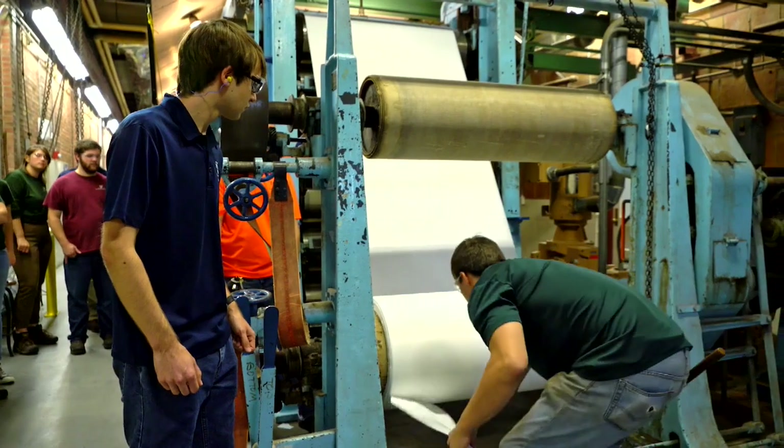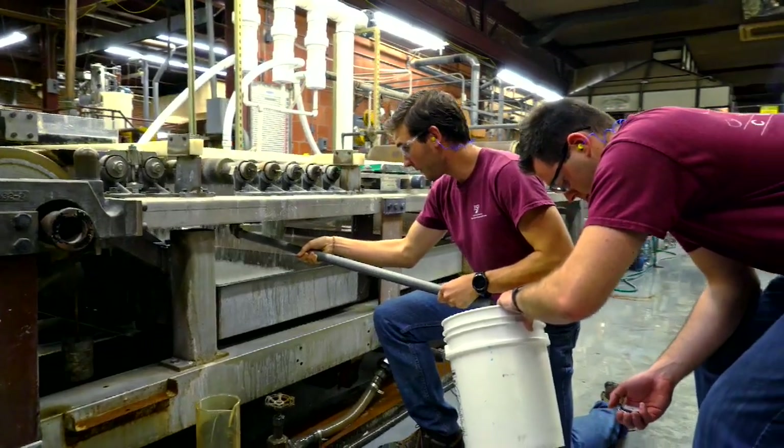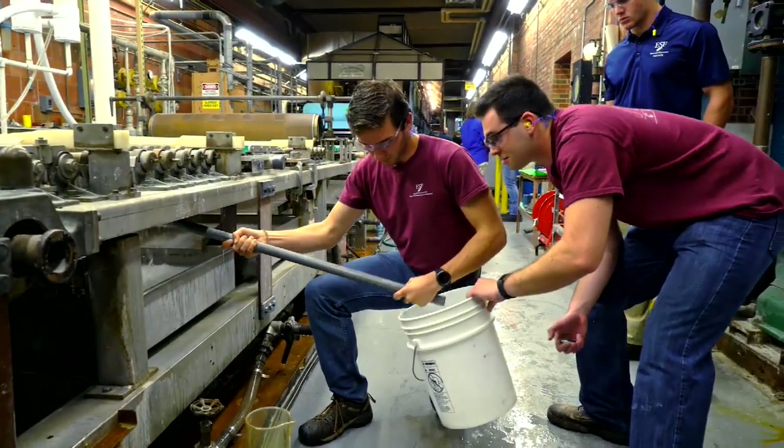At a lot of other colleges, you don't have that connection with your other students. A lot of times it's survival of the fittest, but here I feel like in the end, companies are coming in to recruit all of us, so there's really nobody fighting against each other for anything. There are so many great things about paper.